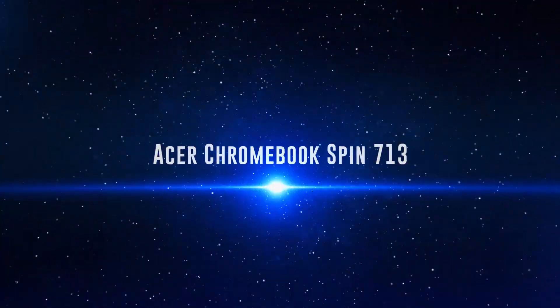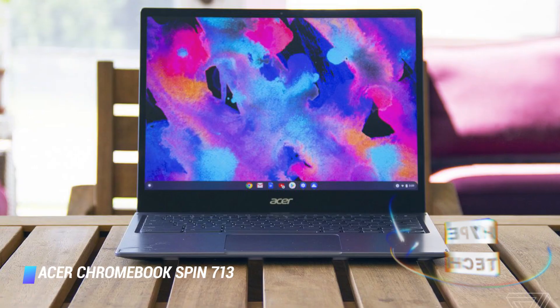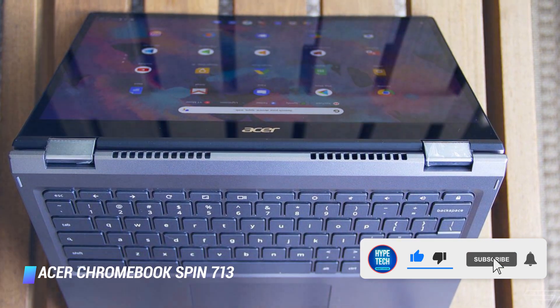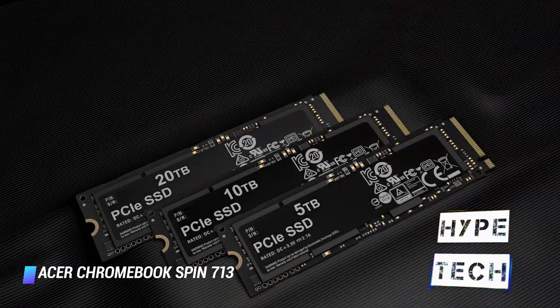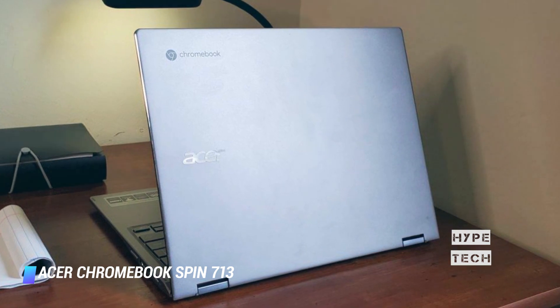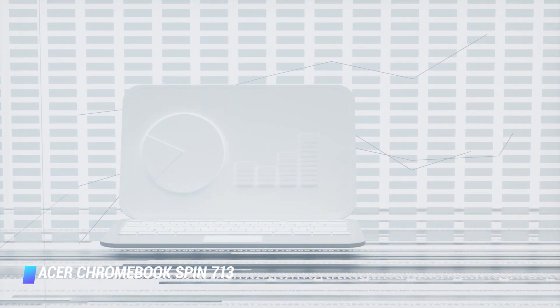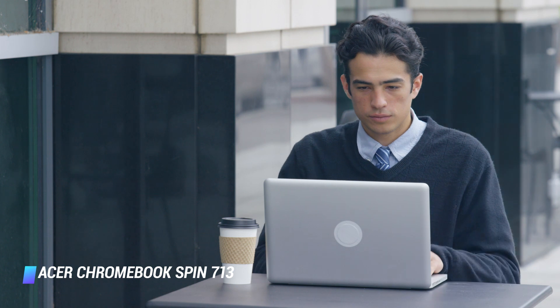Number 1: Acer Chromebook Spin 713. The Acer Chromebook Spin 713 proves there's no need to spend four figures on a laptop. This convertible 2-in-1 is jam-packed with fast components, a large battery, and a stunning 3:2 LCD display. The base model includes Intel's latest Core i5 processor, 8GB of RAM, and 128GB of NVMe solid-state storage, delivering similar performance to competing models that cost $800. It also offers a generous selection of ports: dual USB-C, a USB-A jack, headphone jack, microSD card slot, and even an HDMI — which has become a rarity for slim laptops.